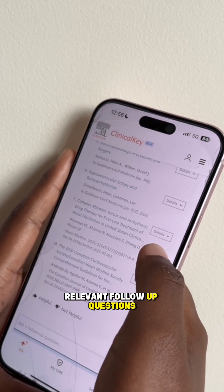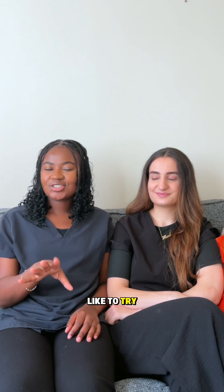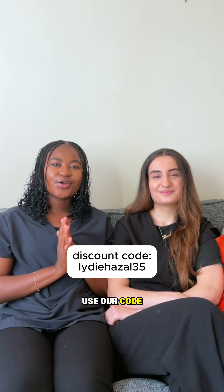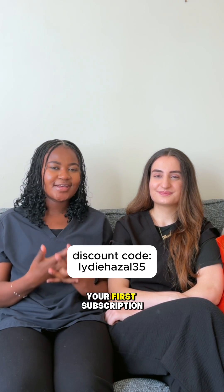You can even ask relevant follow-up questions. If you'd like to try Clinical Key AI, there's a 14-day free trial on their website, or you can use our code for 35% off your first subscription.